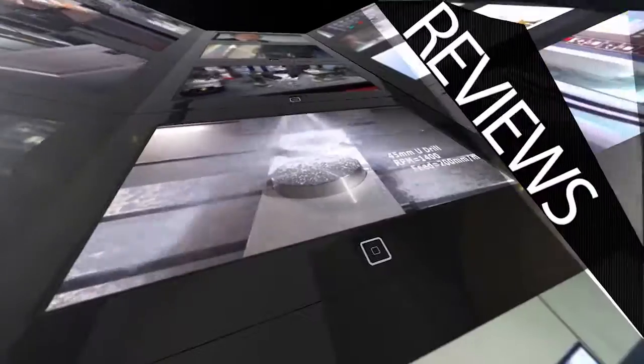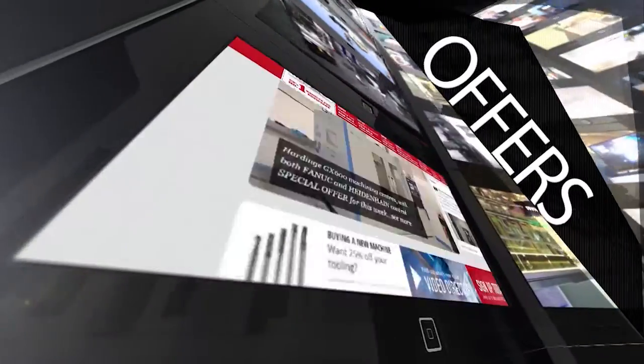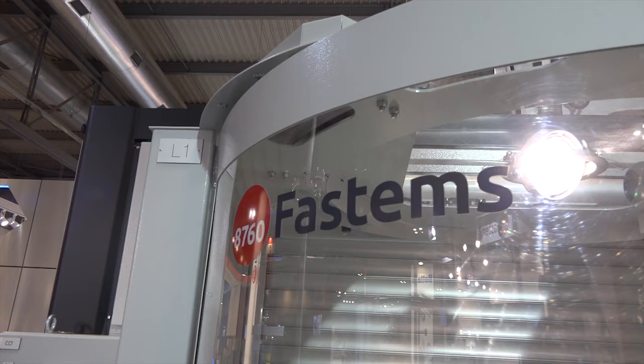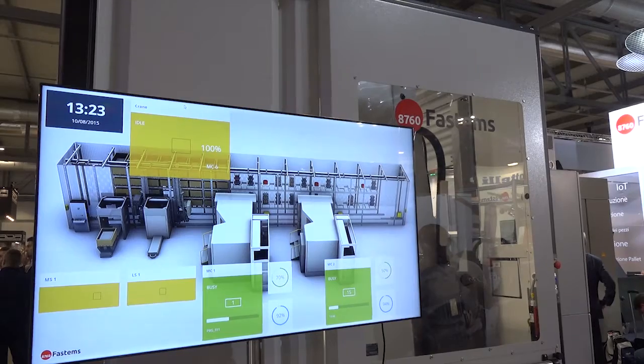MTD CNC, bringing you the latest engineering news, reviews, events and special offers via video media. At MTD we hear lots about automation and FastEMS is always the name that gets mentioned. Can you talk to me about the system we see behind us?